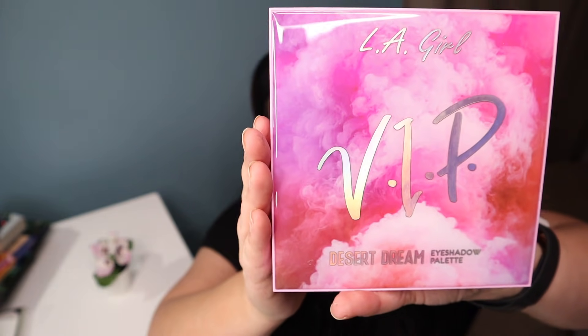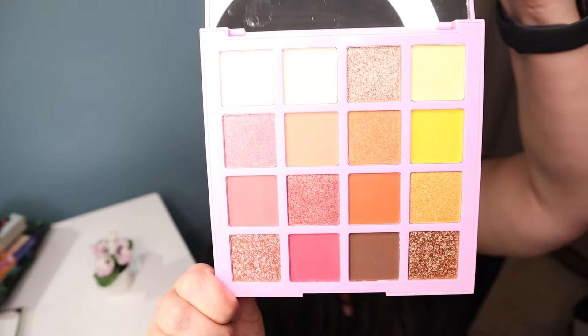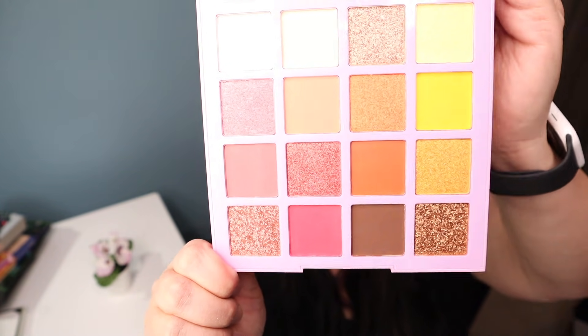The next item is the LA Girl VIP Desert Dream Eyeshadow Palette. That one's really pretty — it's got like a pink cover right there. And here are the colors right there. Those are super pretty.